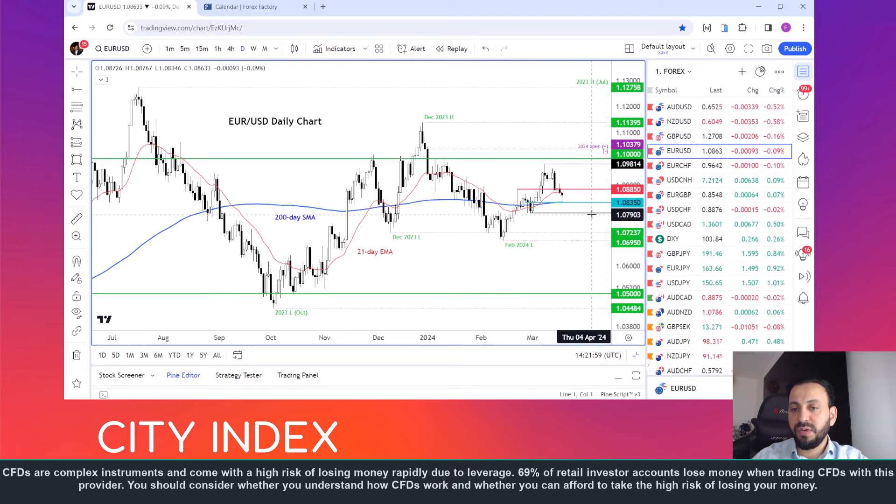For as long as 1.0795 holds, I think there's a possibility we could see a rally instead, because recently we have seen a few higher highs and higher lows, and the ECB is still quite hawkish compared to some of the other major central banks. We've also seen some improvement in Eurozone data of late.